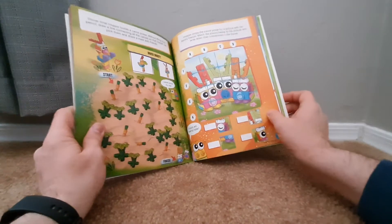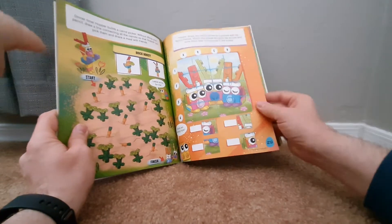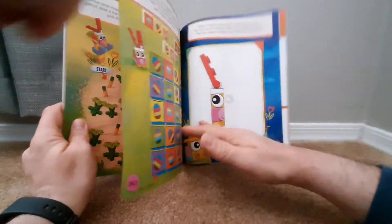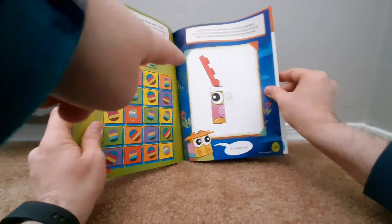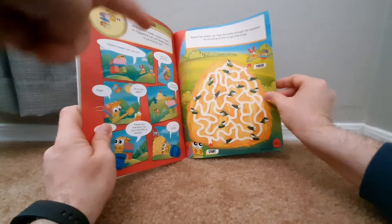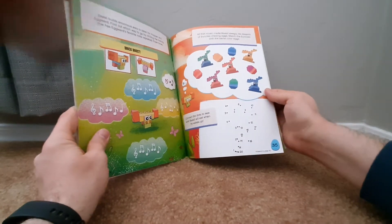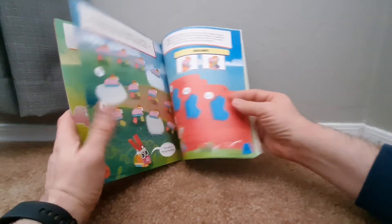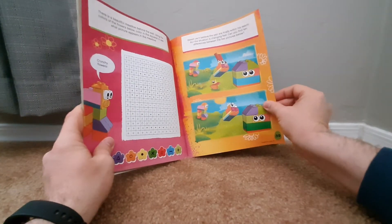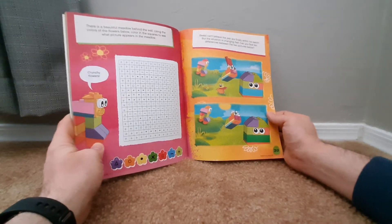Bunny. Bunch of carrots — that's an interesting way to make a carrot. Bunnies, a bunch of bunnies. You have to cut those out. You get that bunny thing and that. You get that and that. I don't know what that is, but we'll find out — it's a color by shape page.